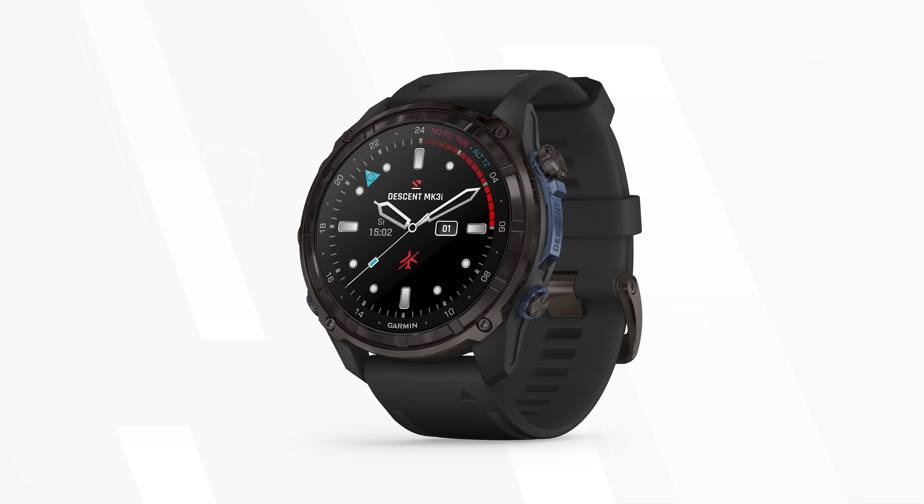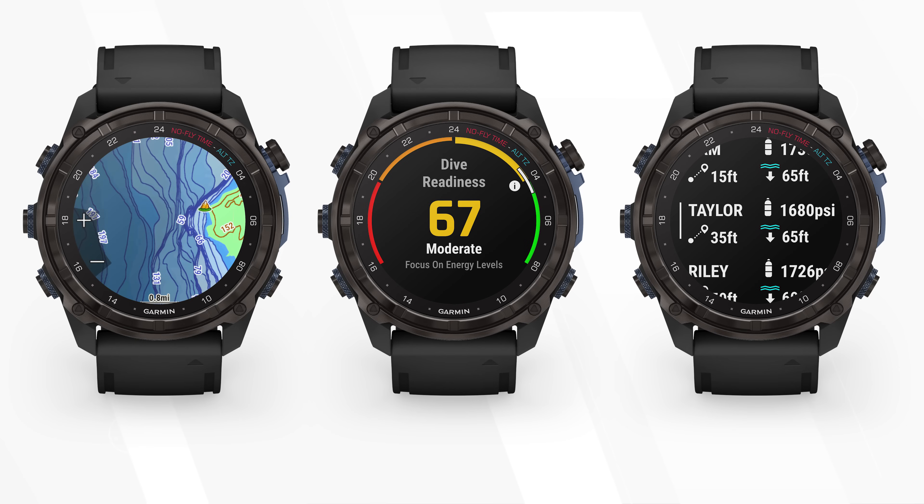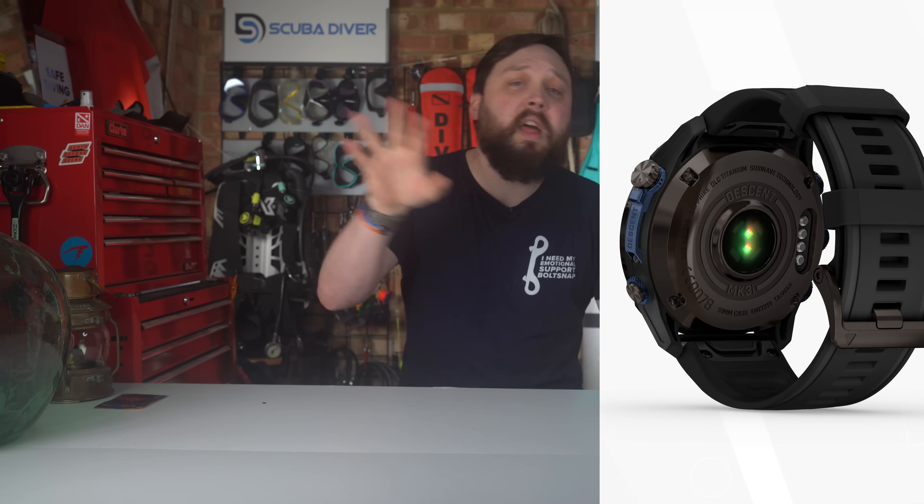When Garmin released the Descent Mk3i, they wanted to make the definitive smartwatch that would be the only computer you'd ever need. It's actually quite difficult to compare the Mk3i to traditional dive computers because it just has so many extra features above and beyond what even the big dive brands can produce. On top of all the diving features, which are plentiful, the Mk3i is a fully tricked-out smartwatch with GPS, heart rate monitoring, and a plethora of surface features.